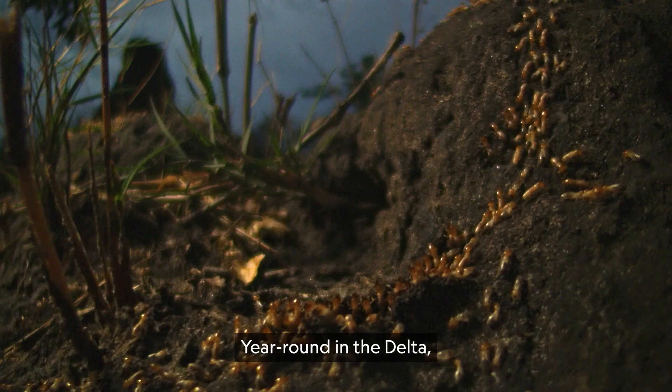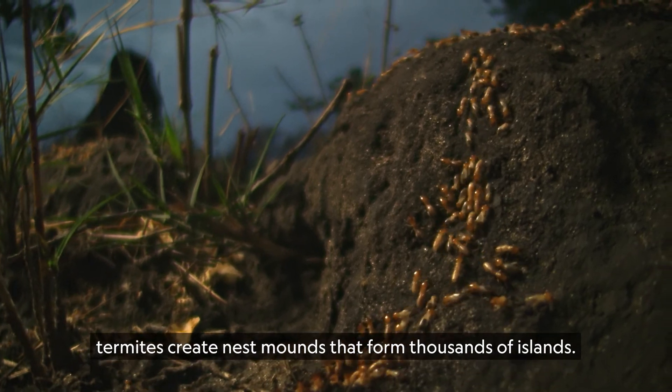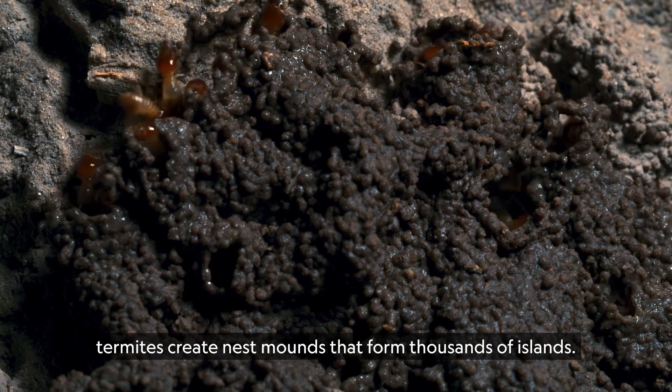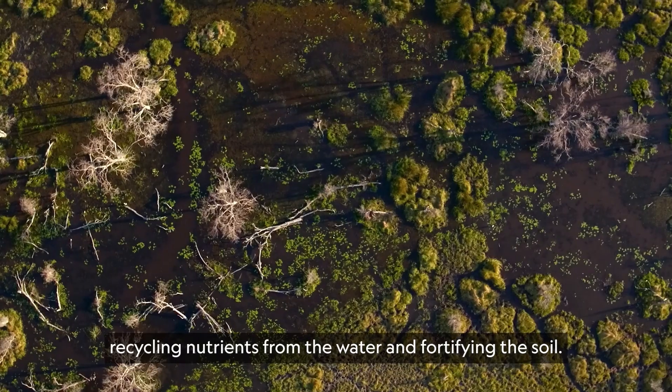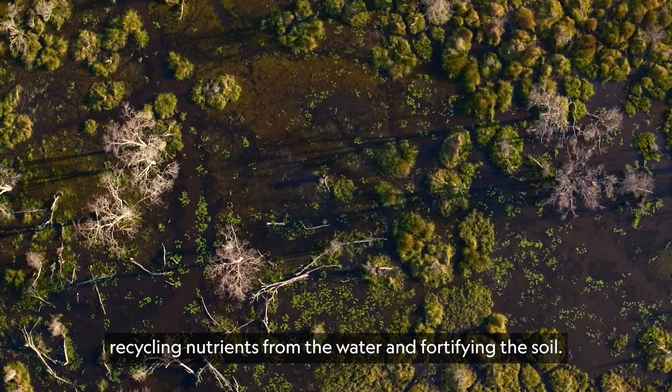Year round in the Delta, termites create nest mounds that form thousands of islands. Plant life takes root, cycling nutrients from the water and fortifying the soil.